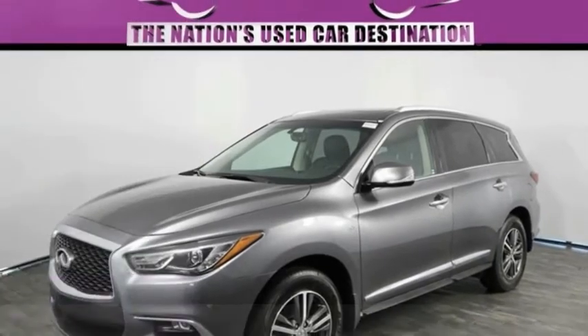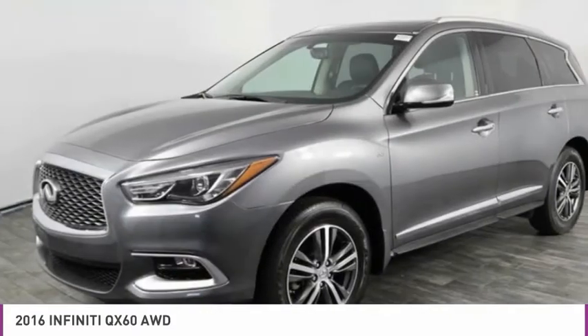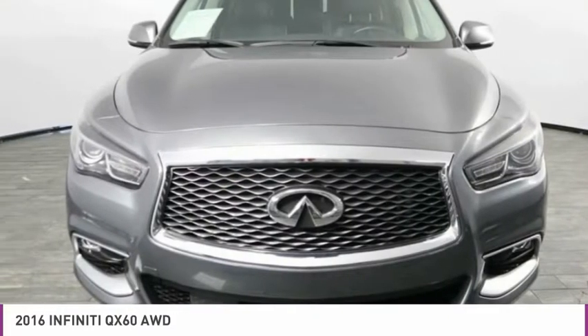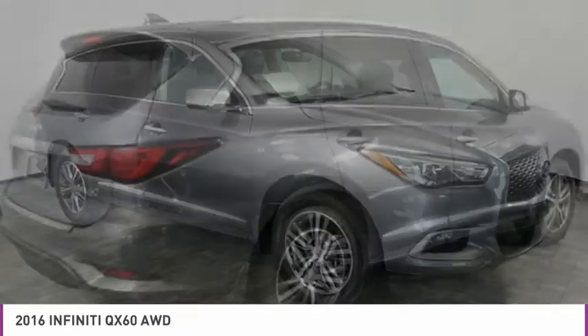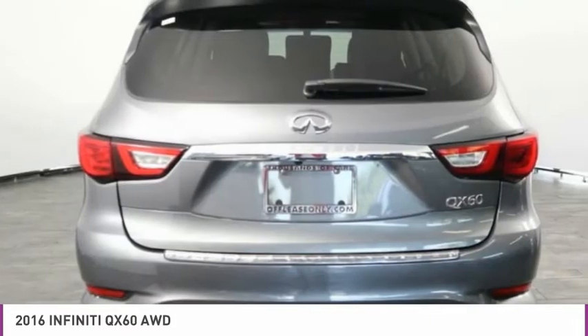Stop by and take a look at the 2016 Infiniti QX60. The Infiniti QX60 is the perfect blend of luxury and practicality. This crossover SUV not only provides ample space for passengers and cargo, but also an interior that screams luxury.